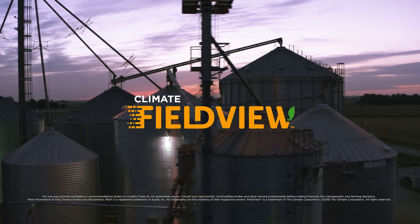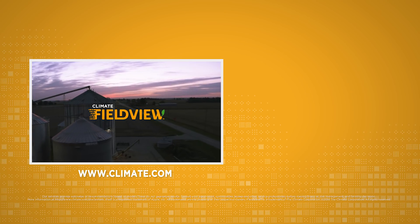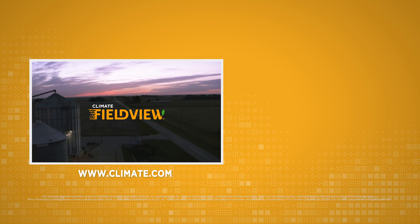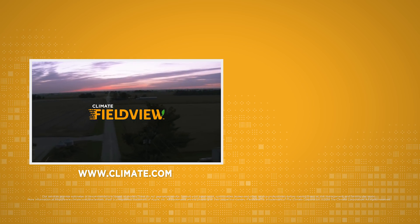FieldView understands that each farm is different, and is bringing real-time technology to help farmers maximize returns on every acre. What can FieldView do for your farm? Click to watch the next video in our series, and visit climate.com for more information on FieldView.